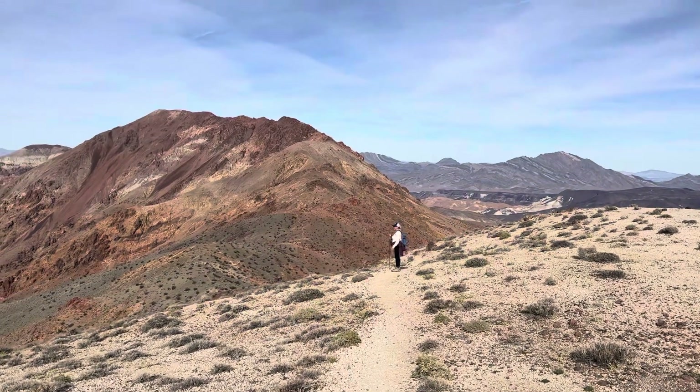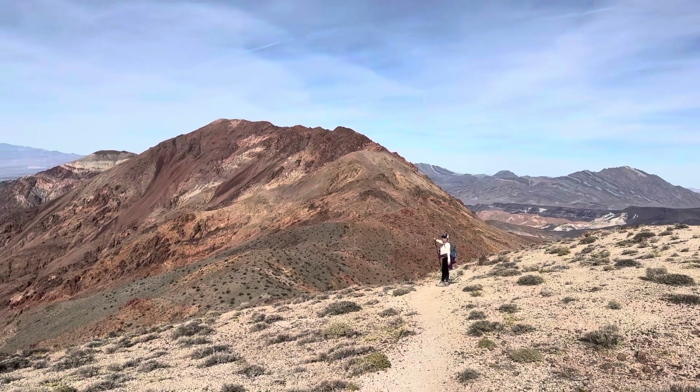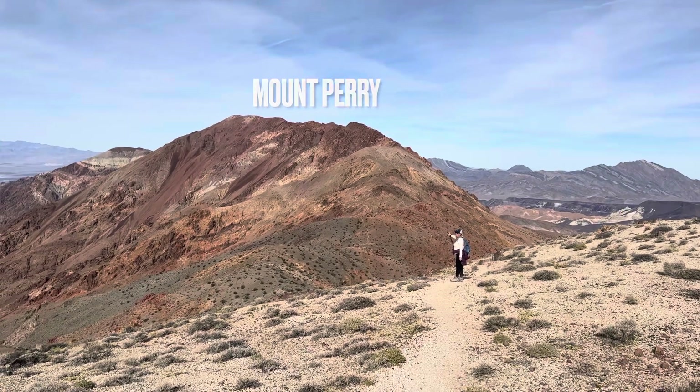At the end of this ridge line, but over there, there's Nancy Perry standing in front of Mount Perry. Mount Perry! Tada!